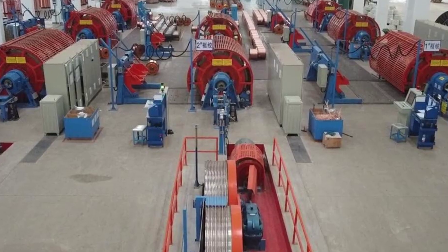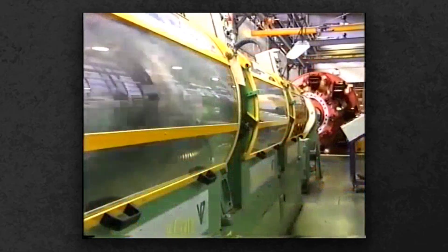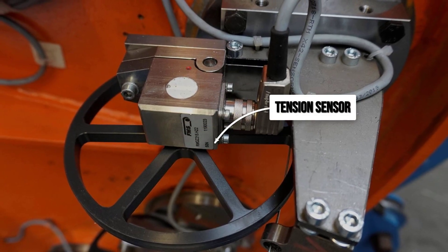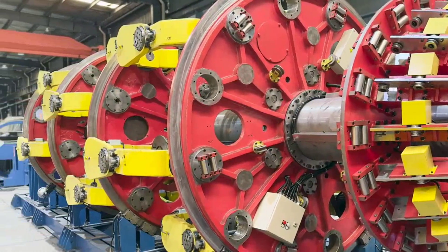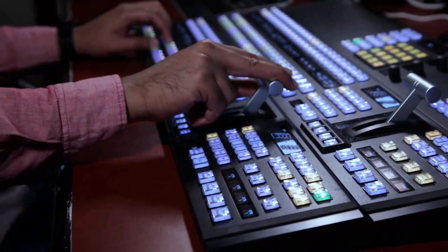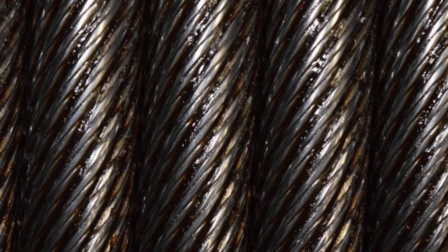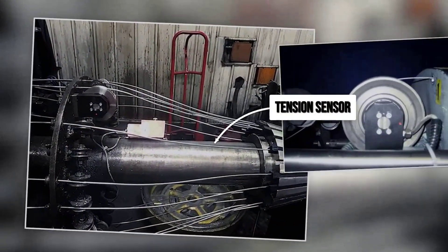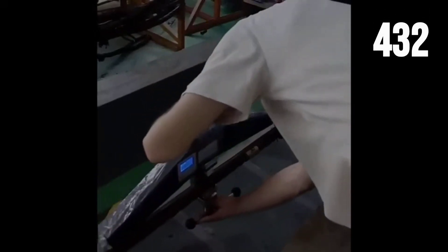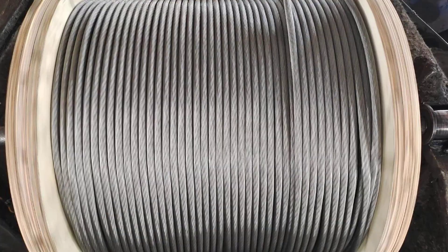At the heart of the assembly hall, the planetary stranding machine rotates with hypnotic precision. Rows of wire spools mount onto frames that orbit a central axis, each wire feeding forward under the watchful gaze of digital tension sensors. As the frames spin, the wires twist together in perfect synchrony, forming the cable's core. The plant manager sits before a bank of monitors, watching real-time feedback as the inner layer locks in stability, the middle layer takes on the main load, and the outer layer is set for abrasion resistance. Lubrication jets spray synthetic oil between layers, reducing friction and sealing out moisture. The machine's closed-loop control system prevents birdcaging or slack — every strand pulled tight, every twist measured — until hundreds of wires become a single, seamless cable, ready to carry unimaginable weight.